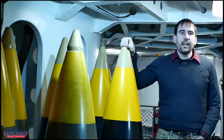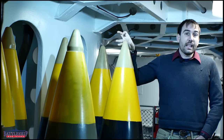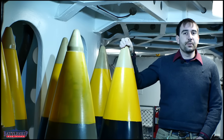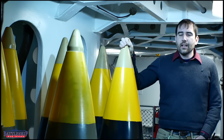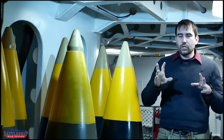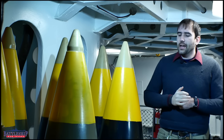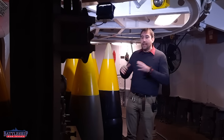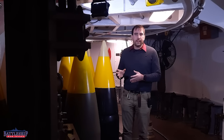The armor-piercing one has a time-delay fuse so that it can penetrate armor, and the high-capacity one explodes on impact. The armor-piercing one is supposed to be a little bit taller, but realistically the projectiles inside the bullet-shaped thing are about the same size. Both the high-capacity and the armor-piercing have windscreens on them that make them more aerodynamic.